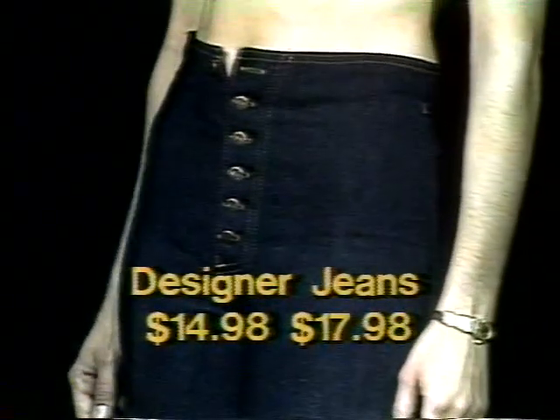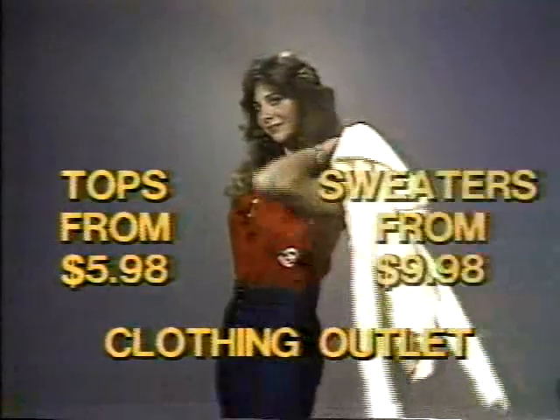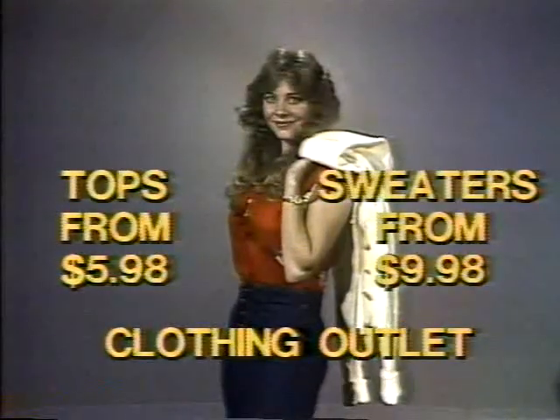If you're looking for a way to cover yourself with style but still want to stay within your budget, here are some bare facts from Clothing Outlet. Designer jeans starting at $14.98 to $17.98. And when you're ready for a top, you'll find they start at just $5.98 and sweaters from $9.98. The bare facts about getting stripped-down pricing won't leave you without a thing to wear from Clothing Outlet.